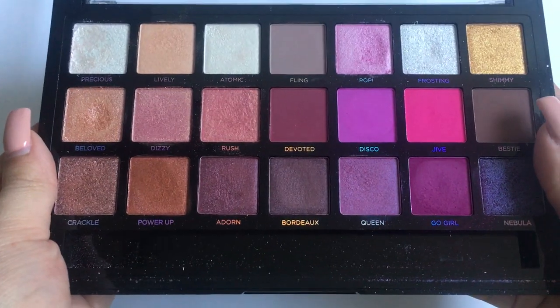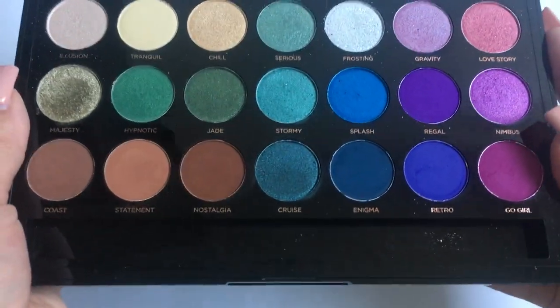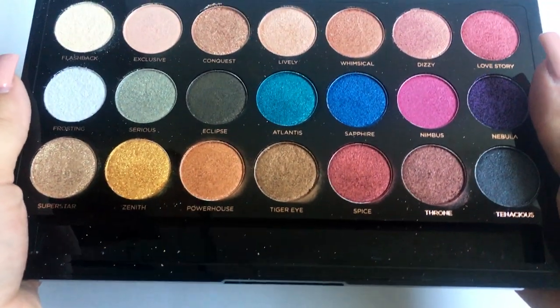Then we have my most recent purchases from the Profusion holiday collection. There are six palettes and they all look the same on the outside, so I'll just show them open. First is the Wonderlust palette, which might be my favorite out of the six. Then we have the Temptress palette, and then the Metallics palette.